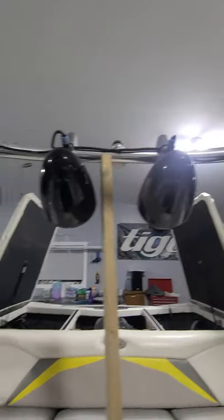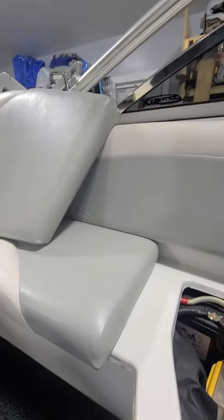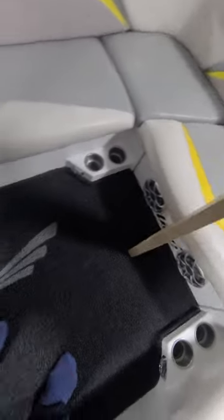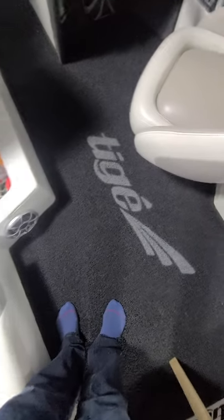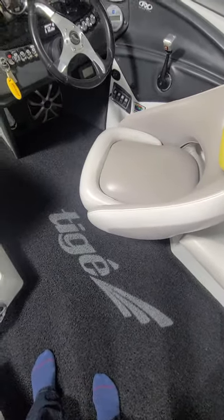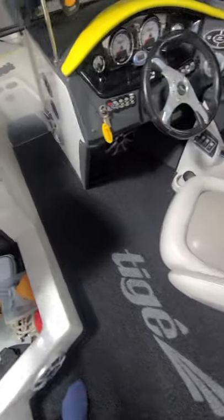The stereo also has four Wet Sounds Rev 8 speakers on the tower. This stereo just kicks — it'll rival just about any of the new boats today. Another feature is I've replaced the factory carpeting with Decadence vinyl loop mat carpeting that just pulls out, water flows right through it down into the bottom of the boat and gets bilged out. It's amazing.